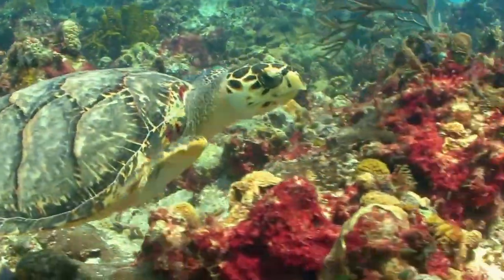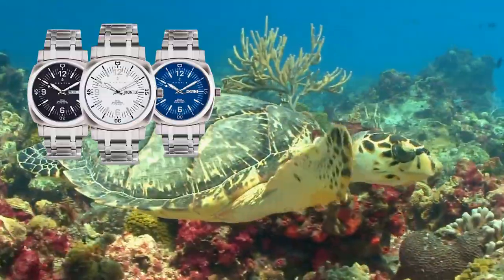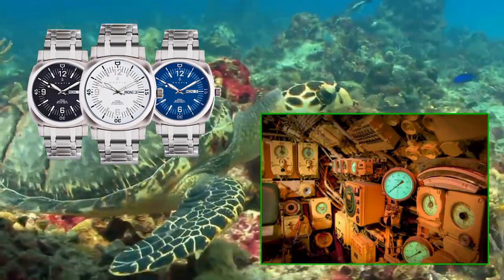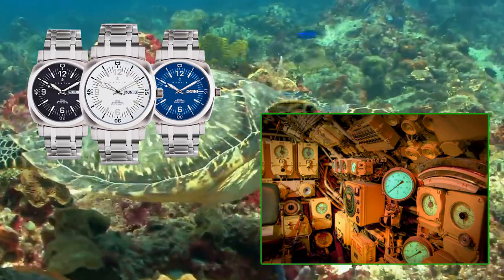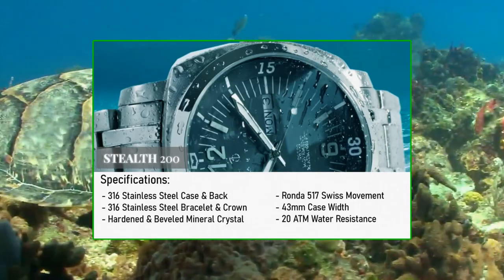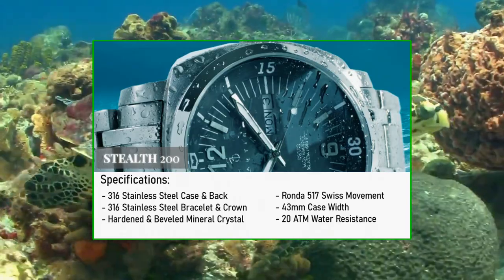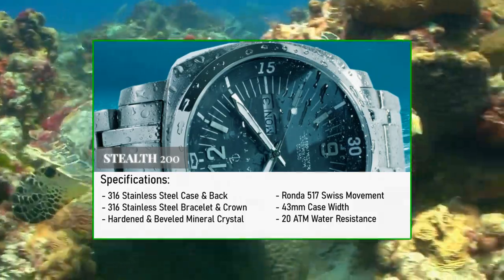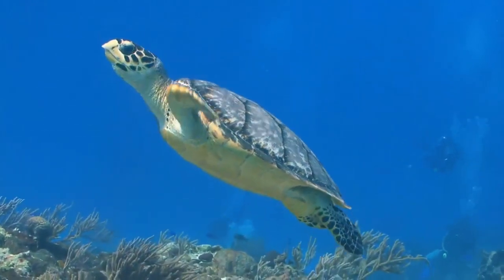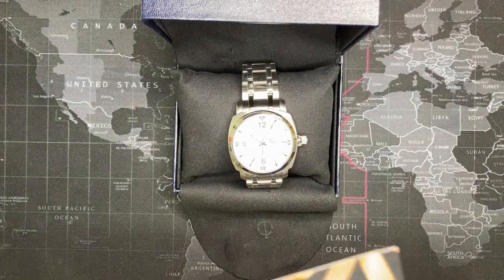Nautis watches are made with premium materials and precision craftsmanship. Inspiration for the Nautis Stealth 200 collection was derived from submarine instrument displays utilized deep beneath the surface of the sea. Designed and developed to perform as precisely as it appears, it has 20 ATM water resistance and a Swiss Ronda movement. This nautical timepiece was born to seek the deepest depths of the open blue, no matter the voyage.